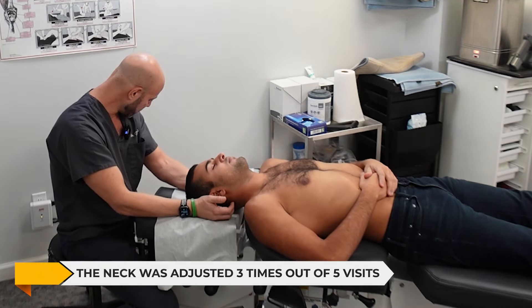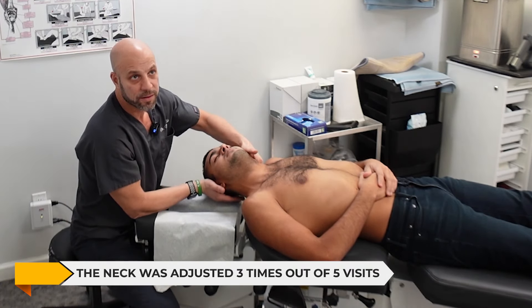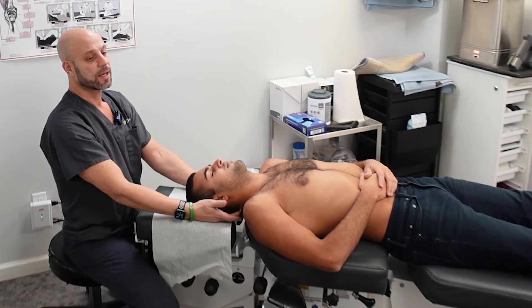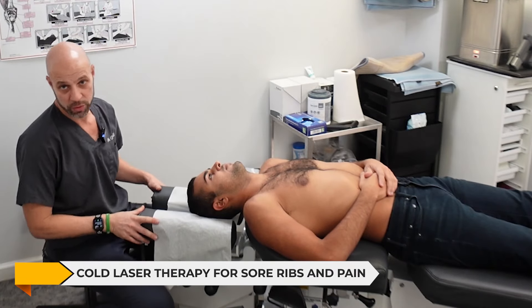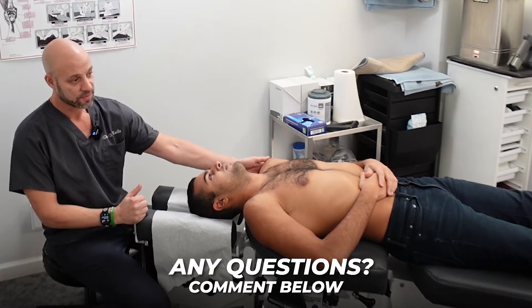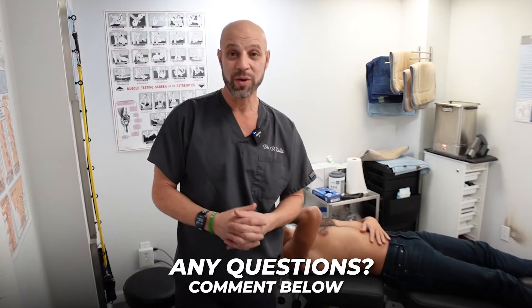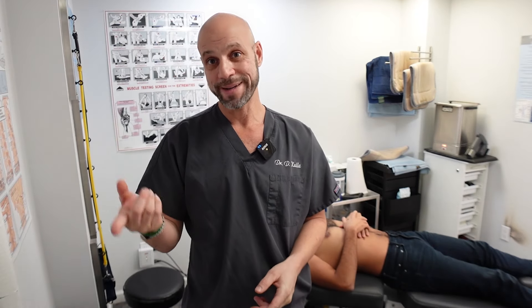Over five visits we've adjusted the neck maybe three out of five times — just a very gentle adjustment there. He's also been doing cold laser over the rib area where it's been painful and sore. If you have questions about cold laser, feel free to comment below. Thanks for letting us use you as an example, and if you have questions about whether you have costochondritis, make sure to watch this video again.